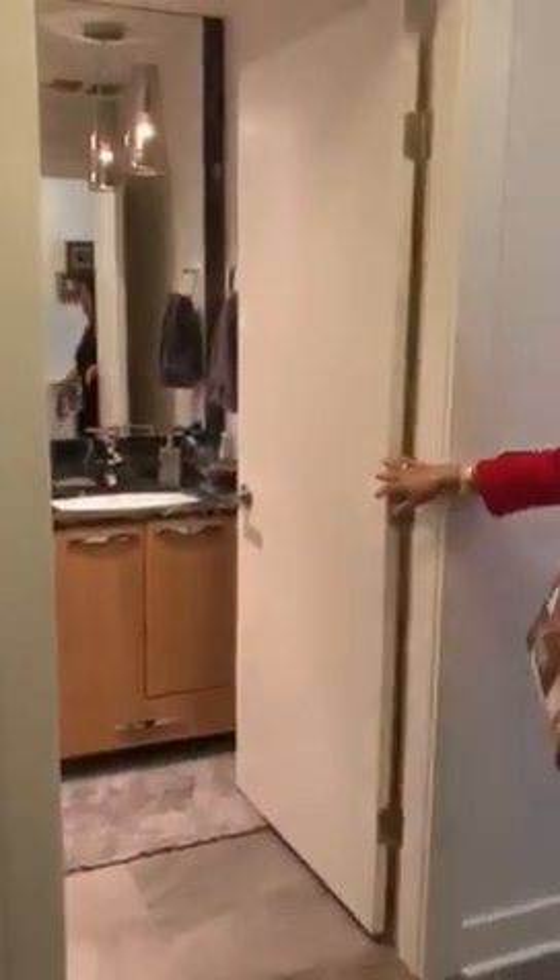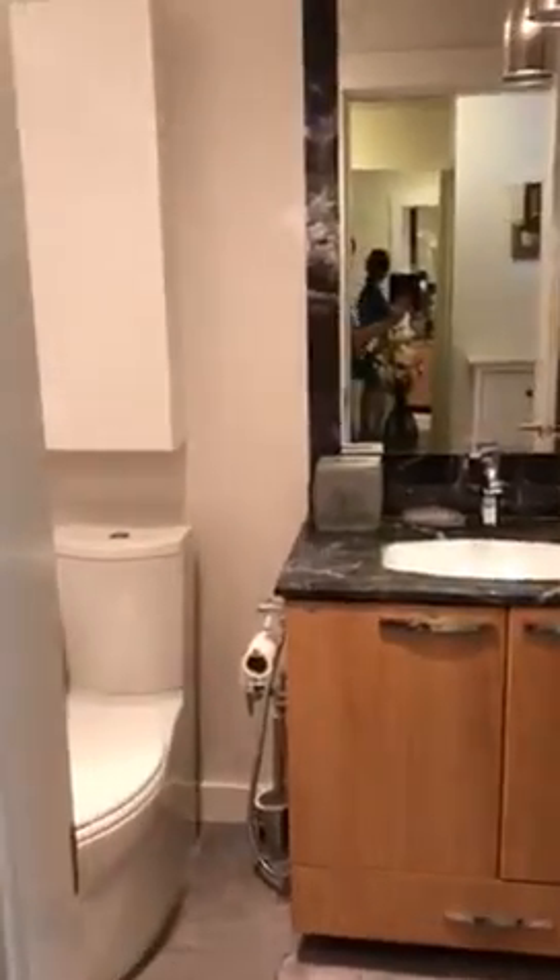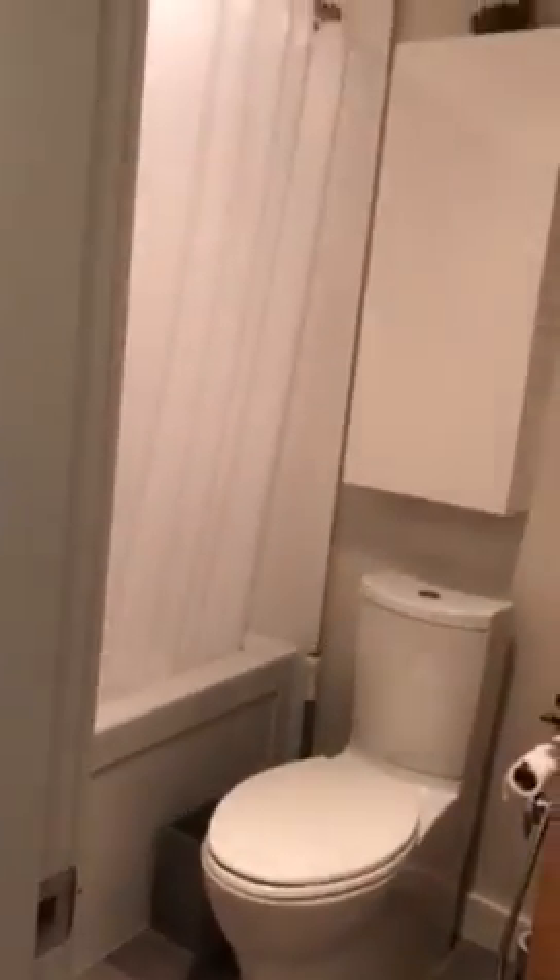Once you walk in, you will see your laundry on the right-hand side of the unit. And then you will enter into your bathroom, the first bathroom of the unit. It's a full bathroom.